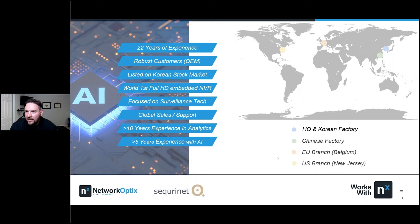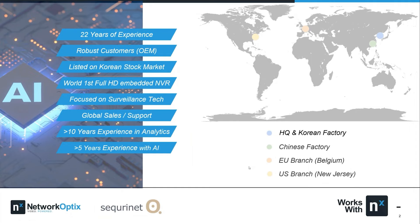Thanks everyone. On behalf of ITX and SecureNet, I want to express how much I appreciate this opportunity for a joint webinar with NX power products. I can't thank Tony and Kat enough for arranging this event. My name is Chris, and in this session we'll focus on how our AI solution works with NX and NX power products, including WaveTech One products, DEE, and more.